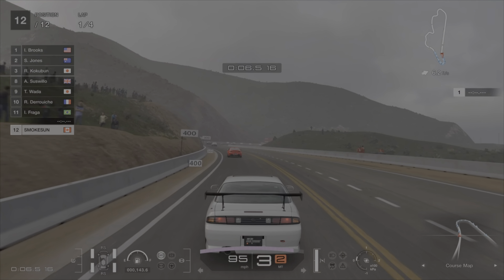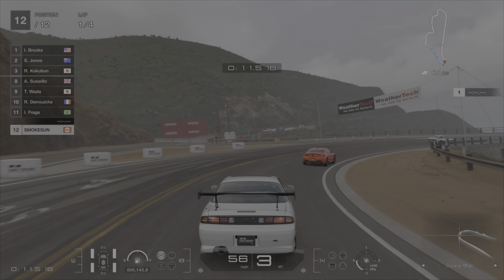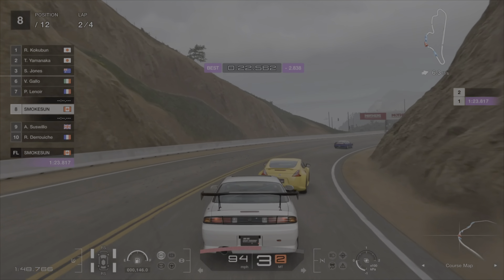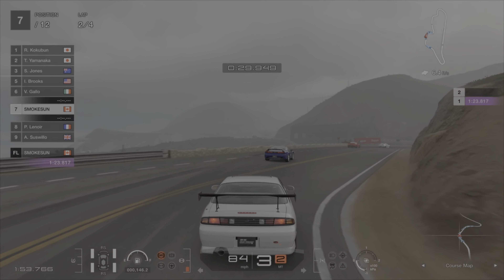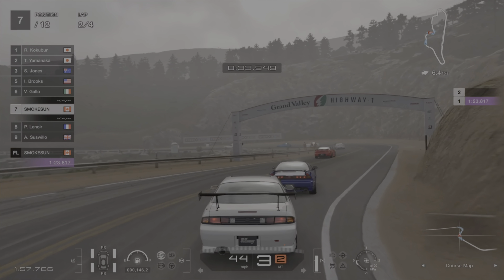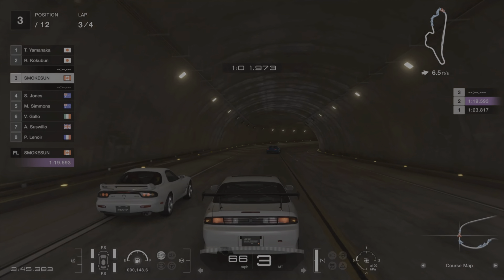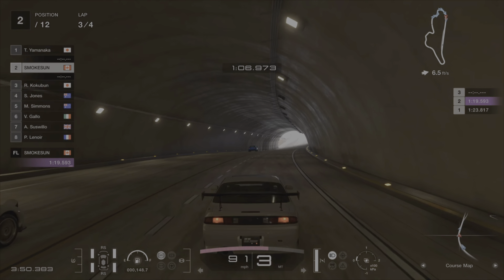The second race is the Japanese Clubman Cup 550 at Grand Valley South, and I'm in a 1996 Silvia K's Aero. I have the minimal upgrades — just the sport upgrades — and I added the front, side, and rear skirts with the custom wing. This race was actually fun and a bit of a challenge. I steadily moved up the field lap by lap, having to watch out for the AI when making passes. The majority of the field had some decent power compared to the Silvia.